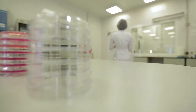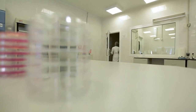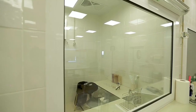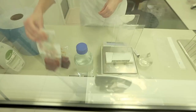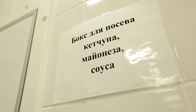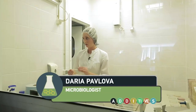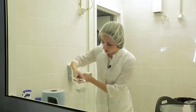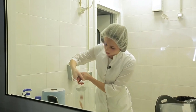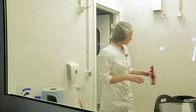Tomato paste, before turning into ketchup, goes into the white room — the laboratory of microbiology. Here, each batch is checked for bacteria that can harm consumers' health and affect the quality of the final product adversely. The raw material, tomato paste, is studied for general microbial content, for E. coli bacteria, for yeast and mold, and for lactic acid microorganisms.